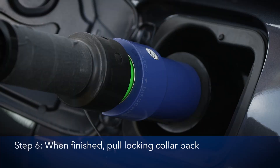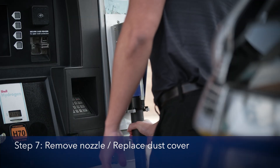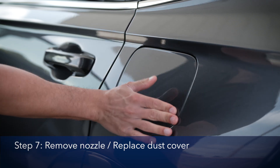Once the vehicle tanks are full and the pump is stopped, pull the locking collar back to remove the nozzle. Replace the nozzle in the holder on the pump. Replace the fuel receptacle dust cover, close the fueling door, and you're done.